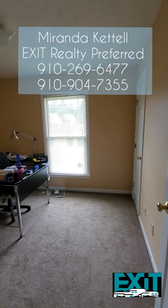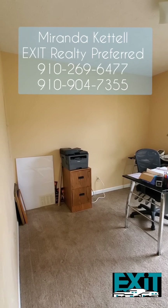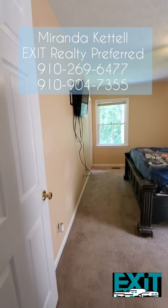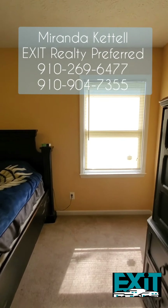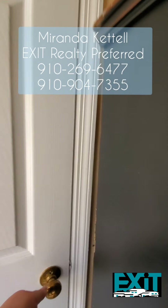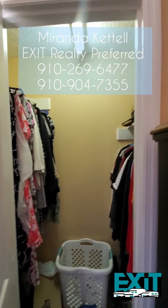This is your second guest bedroom — I'm not going to open either of the closets just because they do have personal belongings inside. And then this is your master bedroom. If you're wondering if you can fit a king-size bed in here, yes you can, because that is a king-size bed right there. I will show you this closet because it's a little bit bigger than your average closet, so you do have plenty of space for storage.